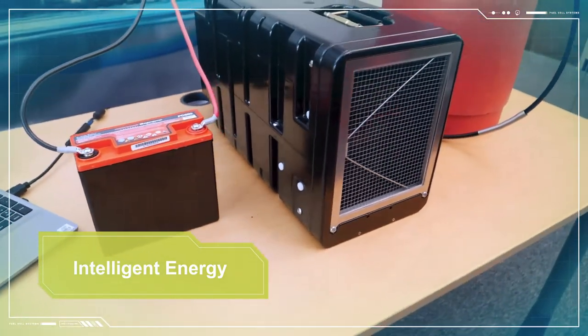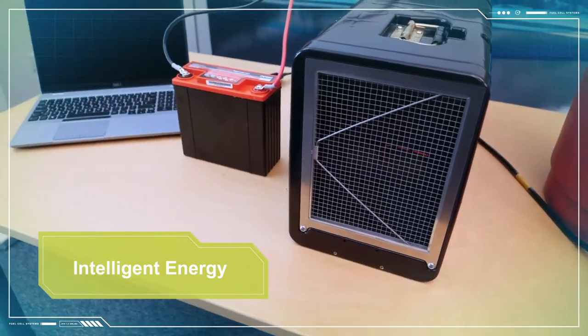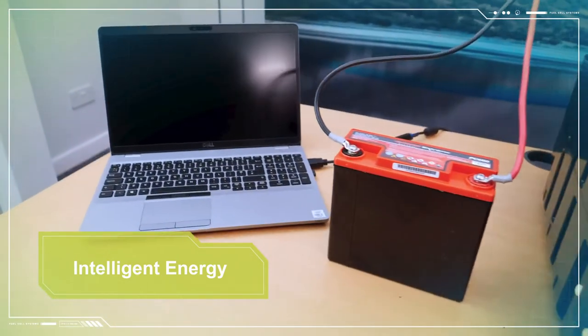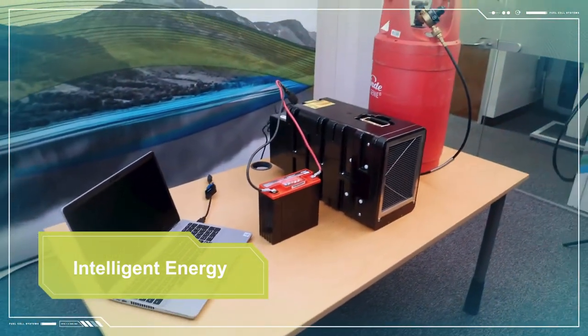It is important to position the fuel cell so that air can be easily drawn in through the front air inlet. The fuel cell can be configured and controlled using a laptop via a CAN connection on its rear.